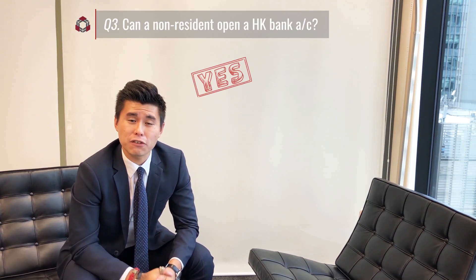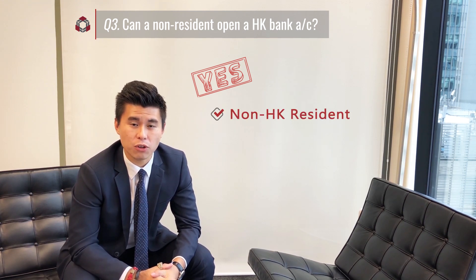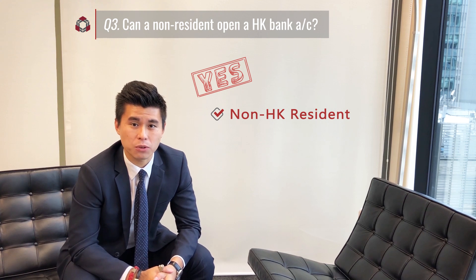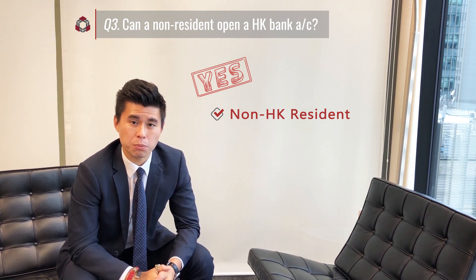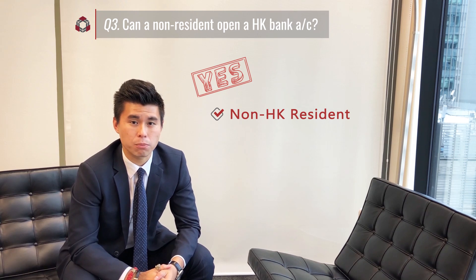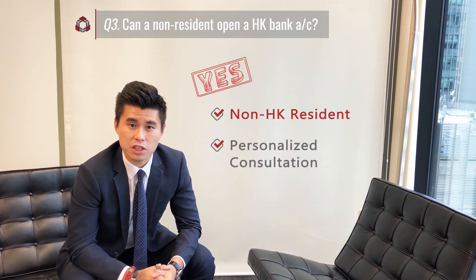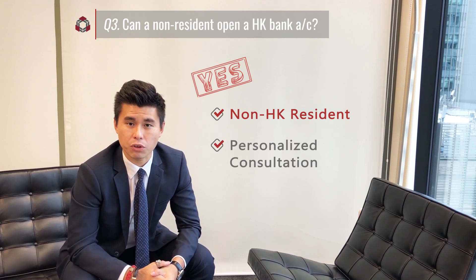Absolutely yes! If the director or shareholder is not a Hong Kong resident, they can still apply for a Hong Kong corporate bank account. Recently, we had a German client currently living in Thailand who successfully opened a corporate account by doing trading business. Obviously, you can come to us and we can discuss further and review your case.